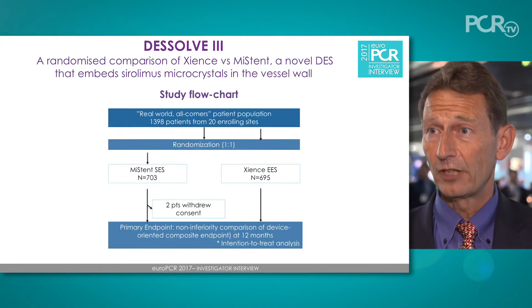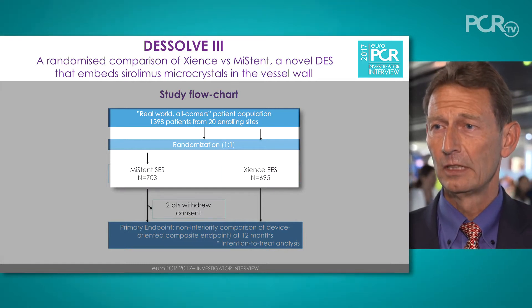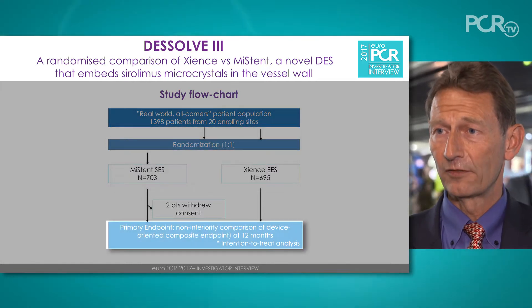It was a non-inferiority design, and we randomized 1,400 patients in 20 centers in four European countries, looking at the 12-month clinical outcome.